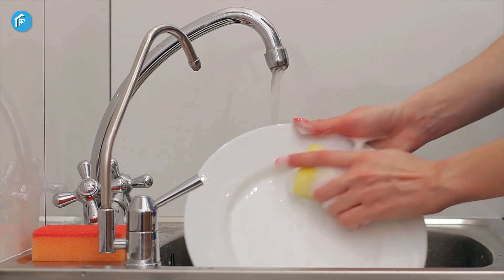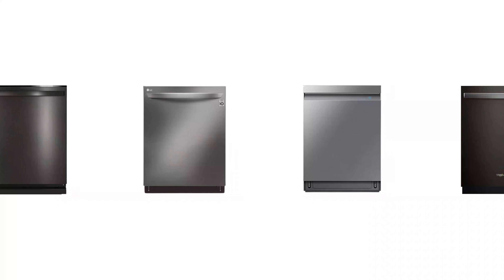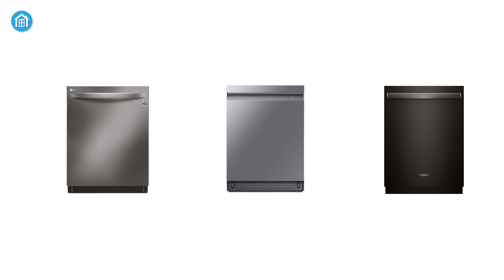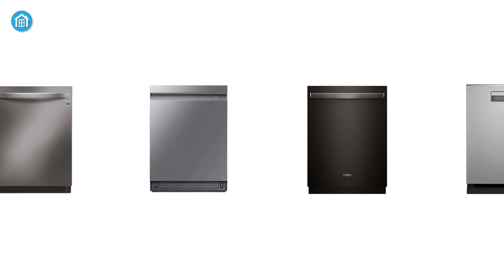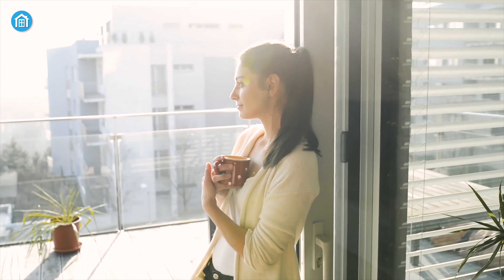Moreover, they can sanitize or heat wash the dishes to maintain proper hygiene. And if the dishwasher is smart, then you don't have to stand near the dishwasher at all. Therefore, in this video, we have curated the top 5 best smart dishwashers that will make your life more trouble-free and convenient.